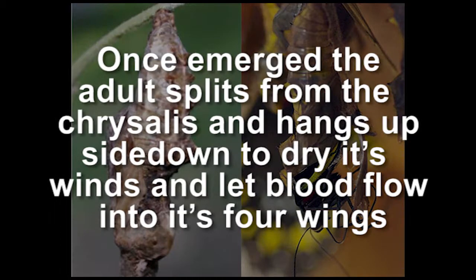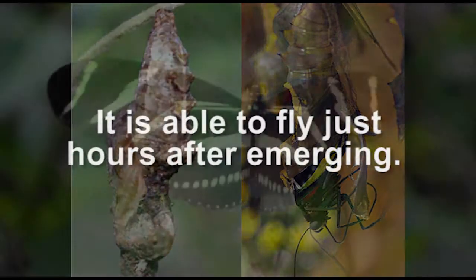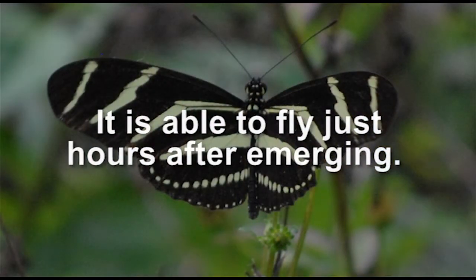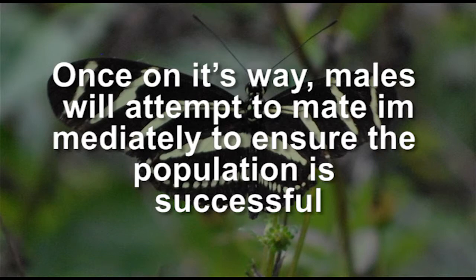Once emerged, the adult splits from the chrysalis and hangs upside down to dry its wings and let blood flow into its forewings. It is able to fly just hours after emerging. Once on its way, males will attempt to mate immediately to ensure the population is successful.